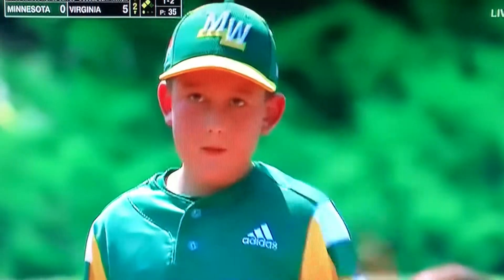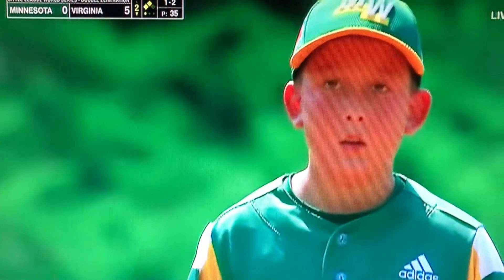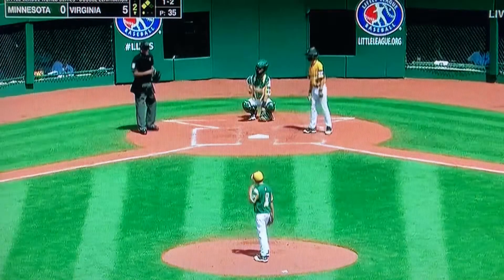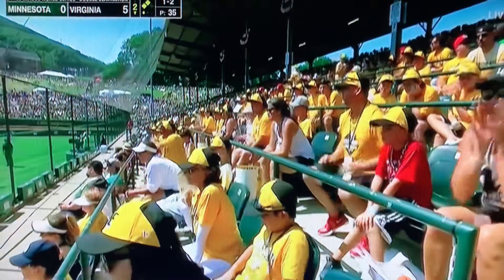I was curious how aware the players are when they look out and see all the yellow in the crowd — that's the same color that the Southeast wears — but if they look on the third base line, that's where all the Pirates are sitting, and there's a lot of black and gold over there. I think they're aware.